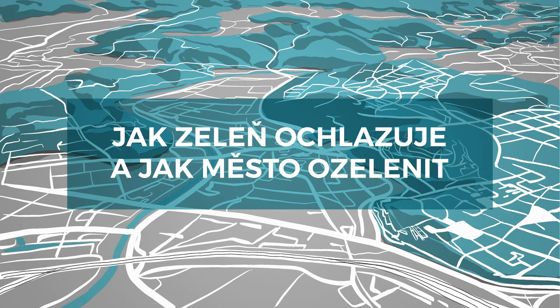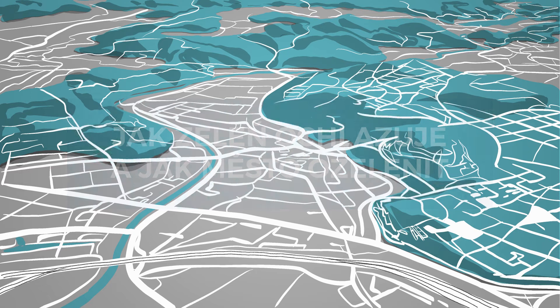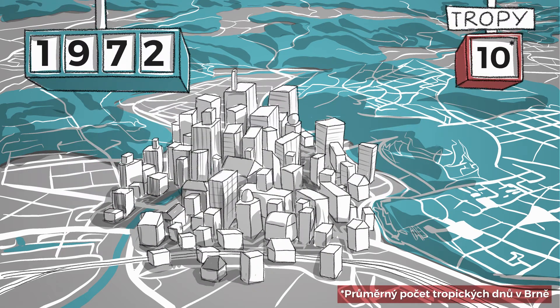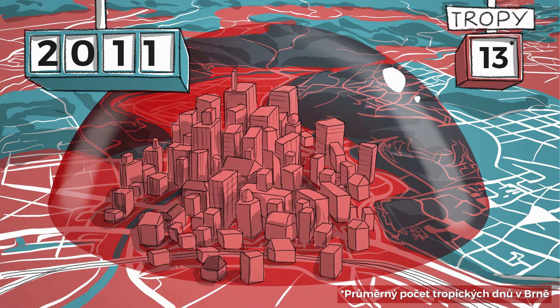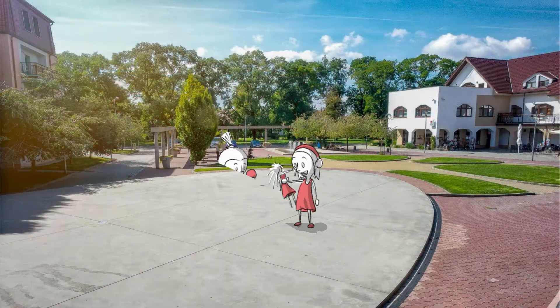How greenery cools and how to make a city green. There are more and more tropical days every year and staying in cities is becoming less and less bearable. Why do cities overheat in summer and what role does the lack of greenery play in this? And most importantly, what can be done about it?